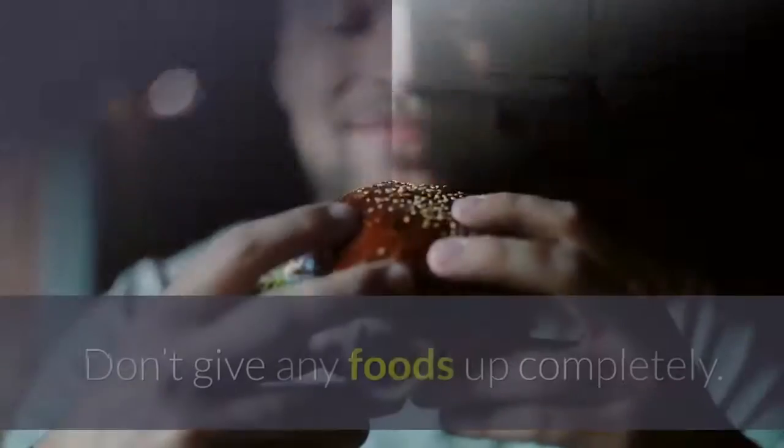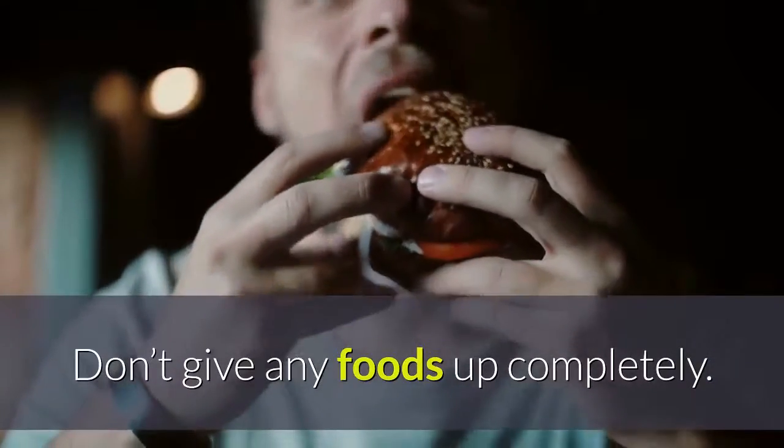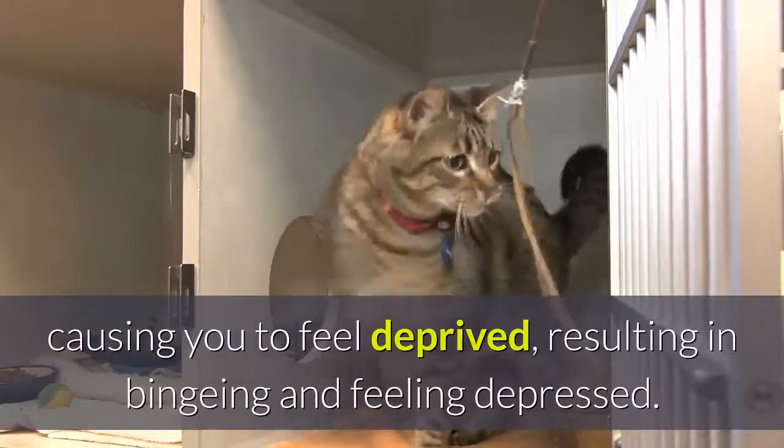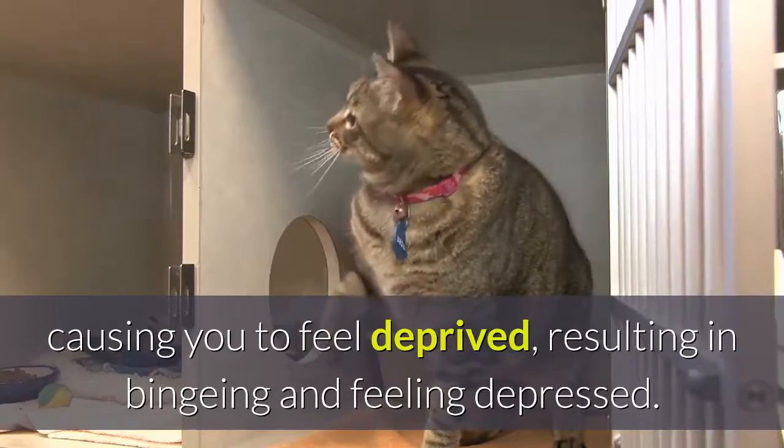Tip 10: Indulge once a day. Don't give any foods up completely. Denying yourself the bites you crave can backfire, causing you to feel deprived, resulting in binging and feeling depressed.